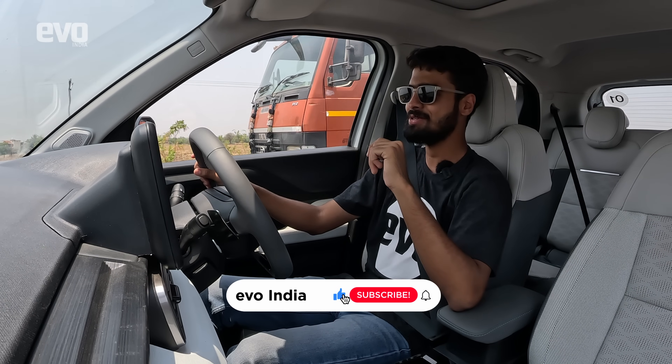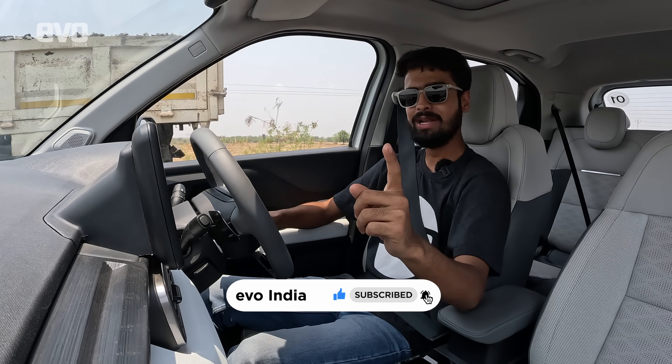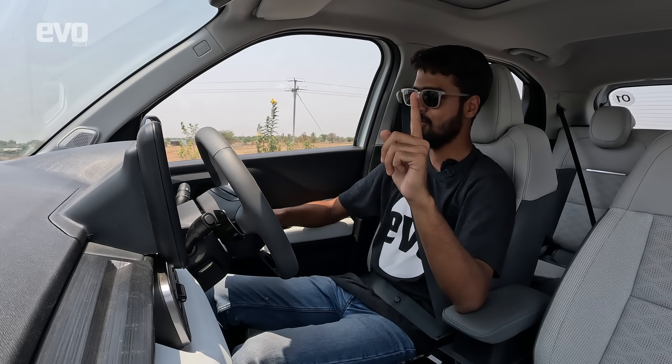But before we begin, make sure that you are subscribed to the EVO India YouTube channel and also hit that bell icon to stay notified for all our video drops.